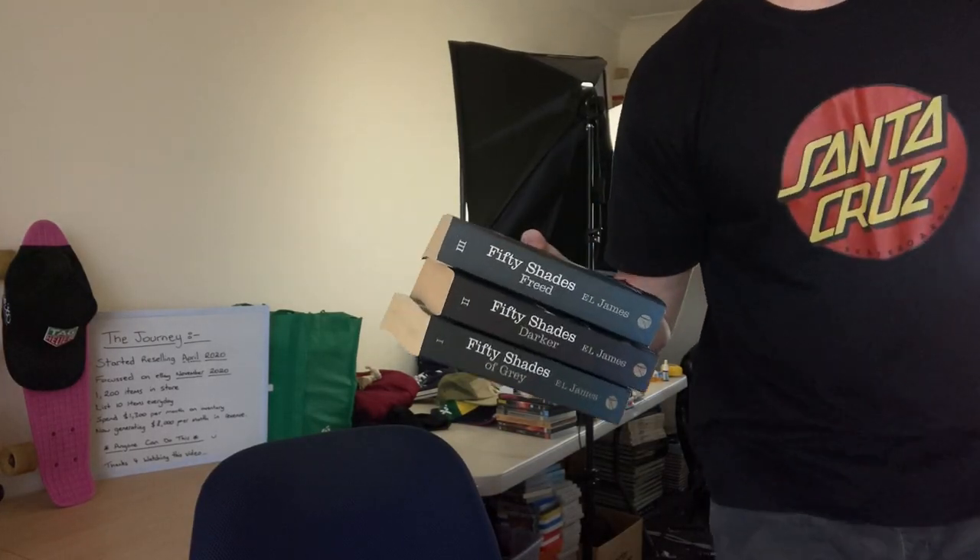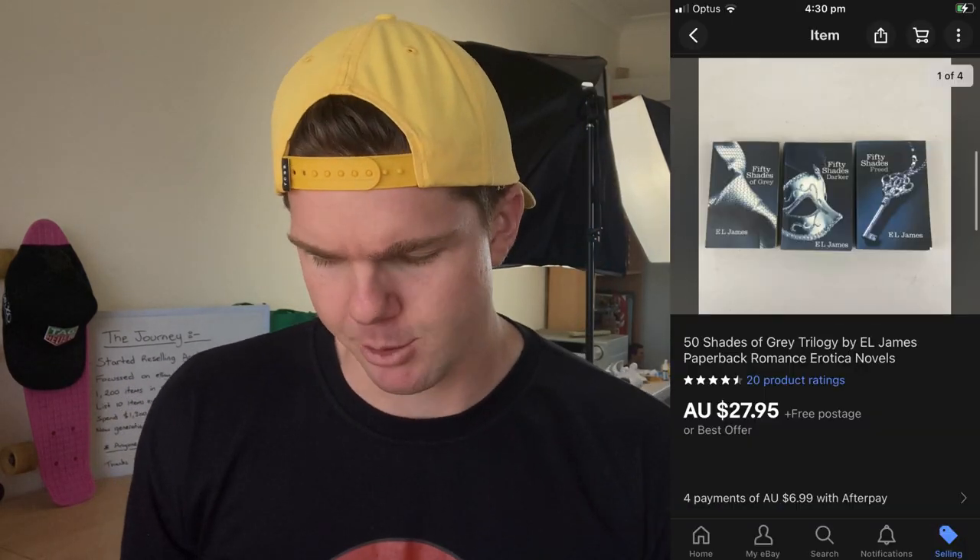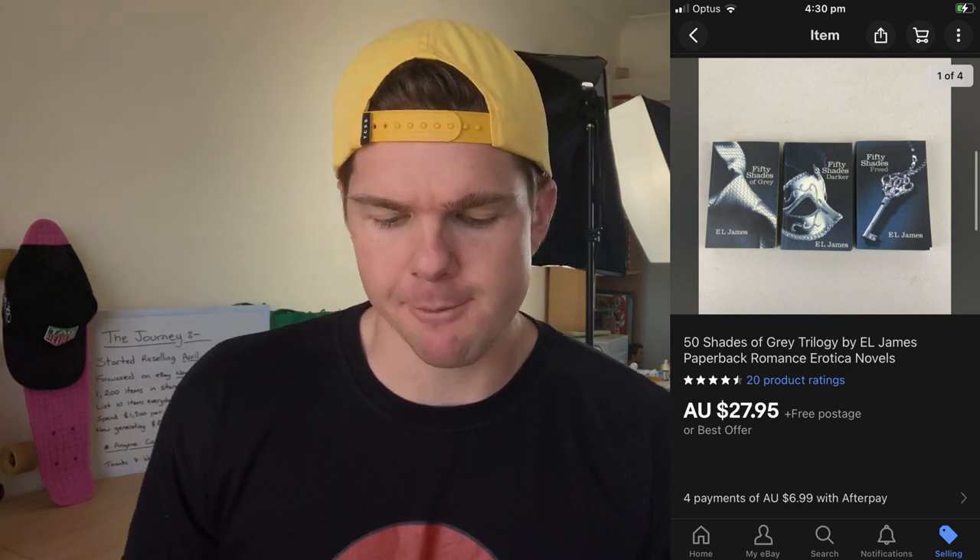Just the one book sale — the Fifty Shades trilogy, books 1, 2, and 3. This was actually on consignment from a lady at the post office. I go in three times a week, struck up a conversation, told her what I do, and she's given me a few items to sell. It sold for $27.95, and our deal is a 50/50 split after fees and postage — probably about $8 each. Consignment is a great way to go, especially if you're a brand new reseller without a lot of capital.